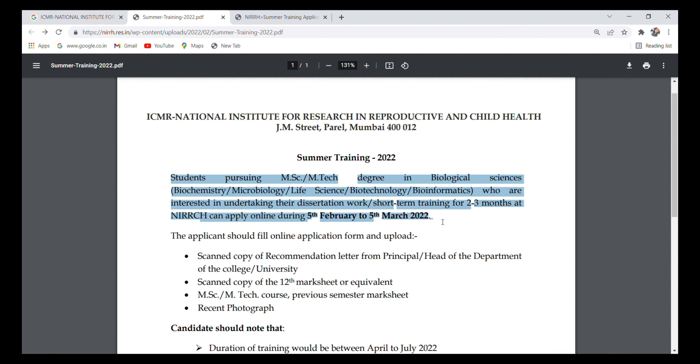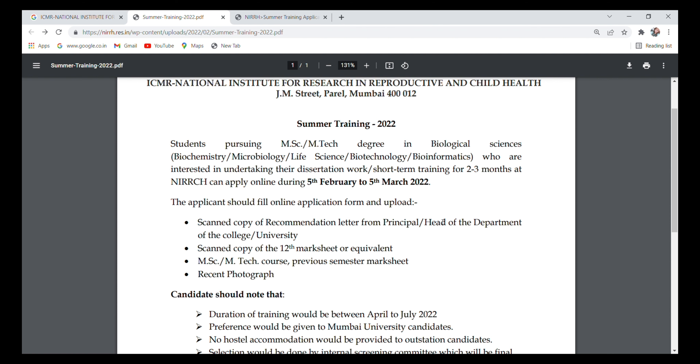You can apply online during 5th February to 5th March 2022. If you are doing your masters, you can apply for this training. If you are not eligible, please share it with your friends or siblings who are doing masters in life sciences. The last day to apply is 5th March 2022.